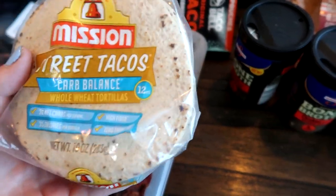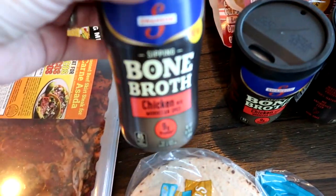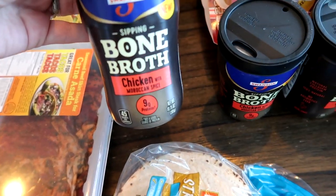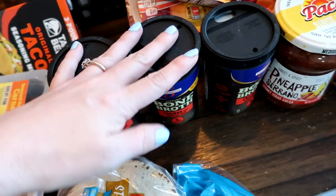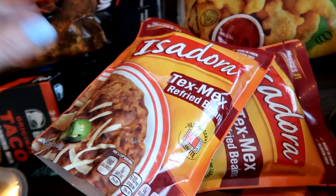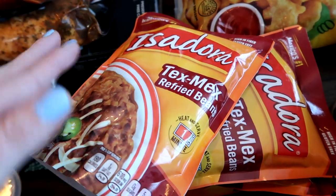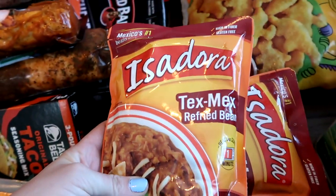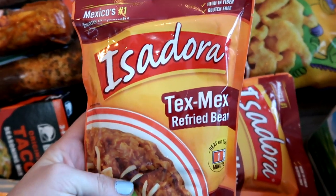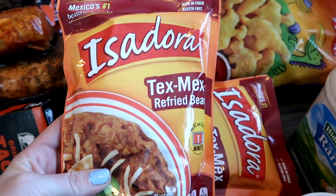These low-carb street tacos are $2.99 — a staple in our house, we really love them. When I do my fasting I love bone broth, so I grabbed three bone broths at $0.99 each. These microwaveable beans are a huge hit — they taste like restaurant-style beans and are so good. These were 99 cents each — you just put them in the microwave for a minute and my kids eat them right up.